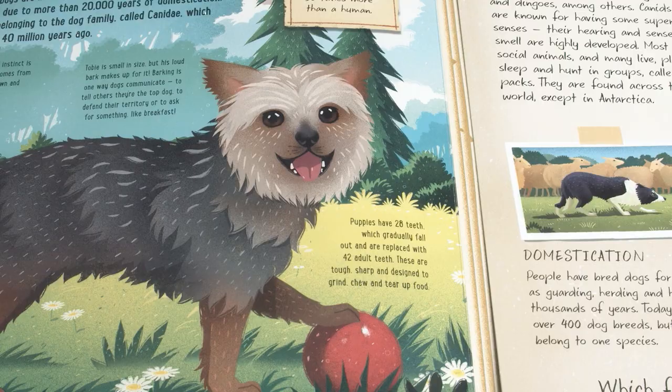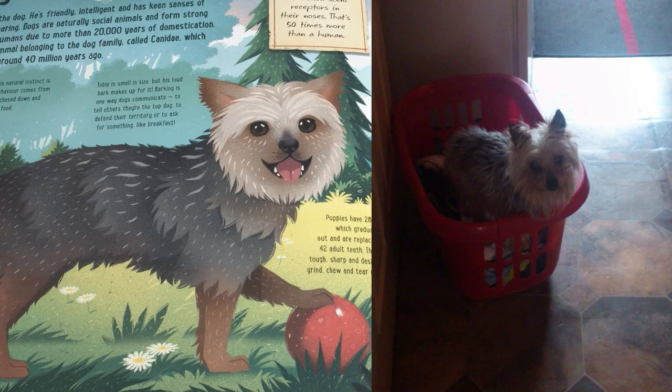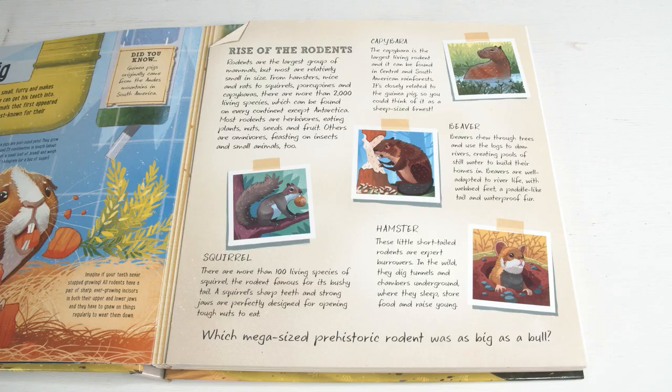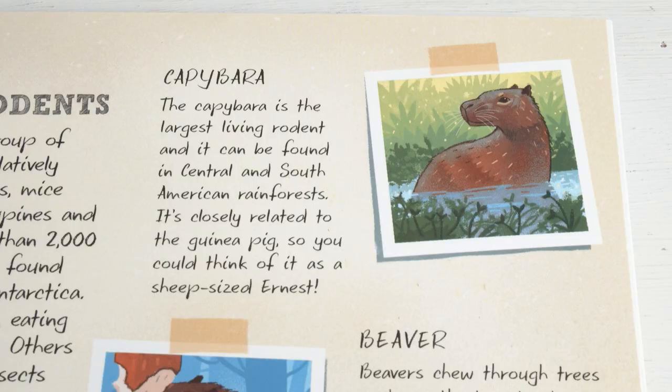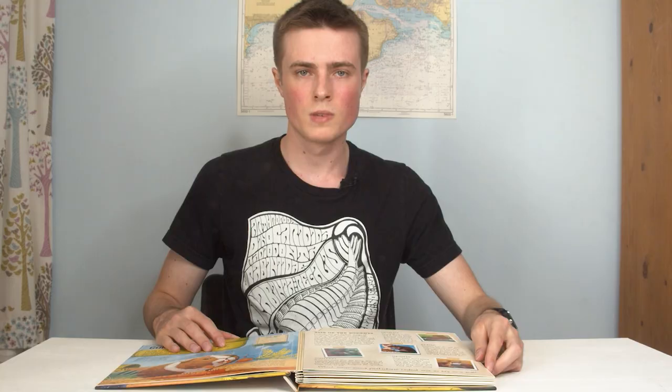The pets and their names each have a personal connection to Dean too, such as Toby the dog that was Dean's childhood Yorkshire Terrier that lived to be 19. On the opposite page are facts about the pet's living relatives, exploring interesting aspects of their anatomy, behaviour, and looking at particular extant species. In the case of Ernest, this includes things such as the incredibly vast diversity of modern rodents, as well as looking at different well-known rodents, from the capybara to the beaver.